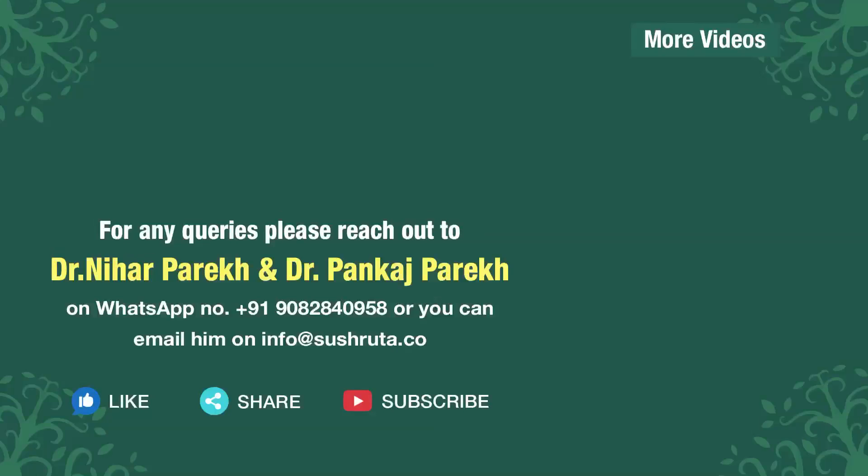Tune in to our channel, Child and You, for tips and guidance to raise a healthy child. Live now, live healthy, only with Shushruta. For any queries, you can write in to us or WhatsApp us.